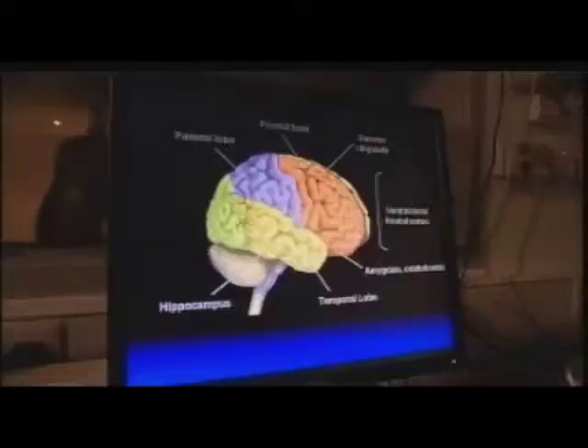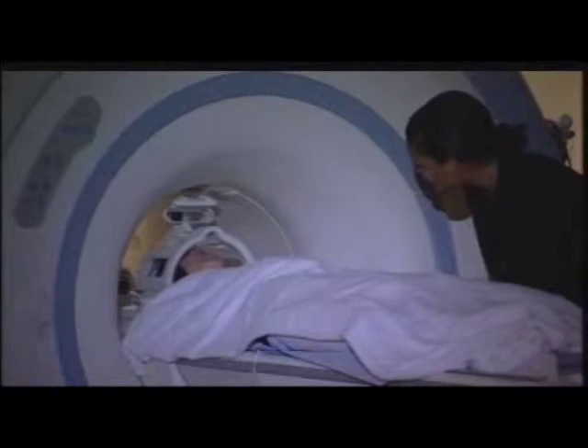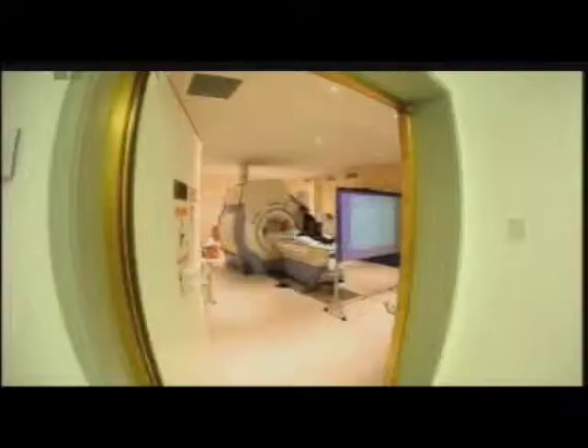Brain scanning not only offers advertisers a window into the control centres of the mind, but also a means to pre-test consumer responses to brands or new ad campaigns. These insights stand to save the advertising industry enormous sums of money, and are helping the communications industry to de-risk some of the decisions they make in terms of communications and marketing.